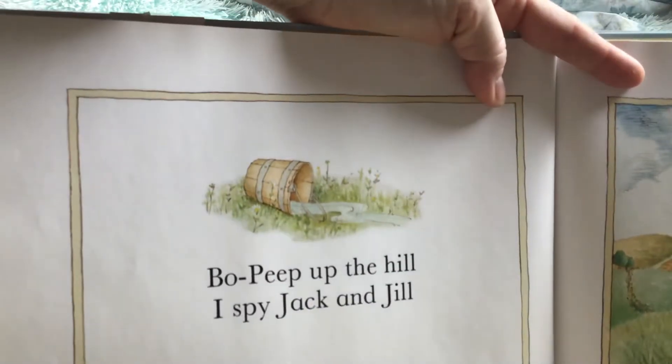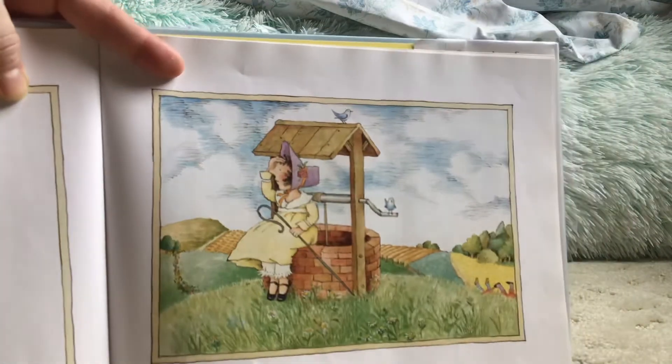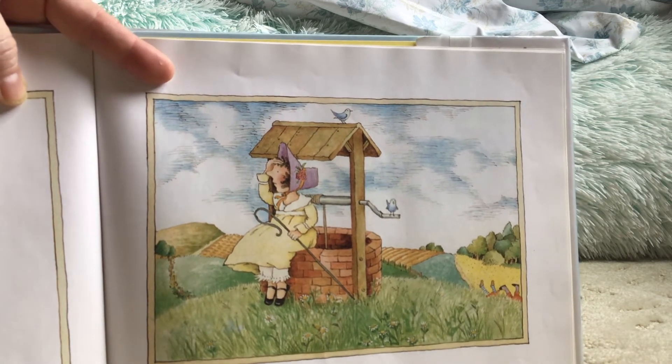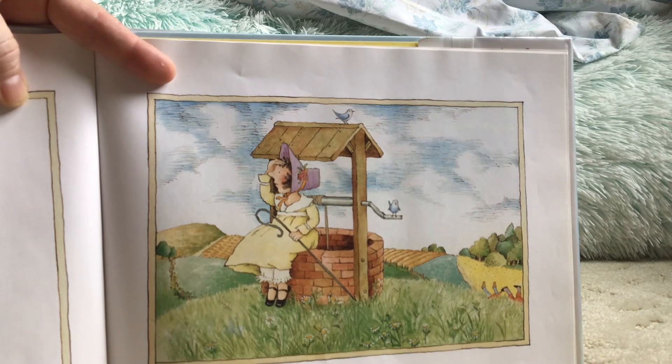Bo Peep up the hill. I spy Jack and Jill. There's Bo Peep — she's at the top of the hill sitting on the water. Where are Jack and Jill? Did you find them?